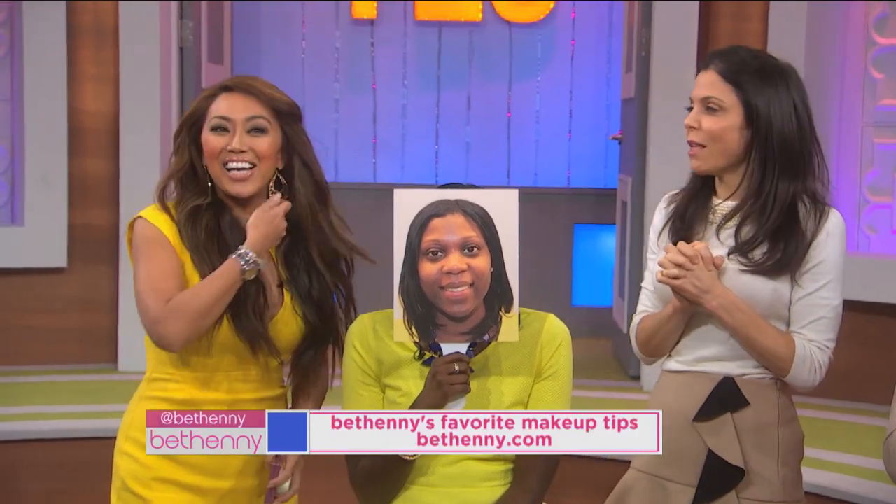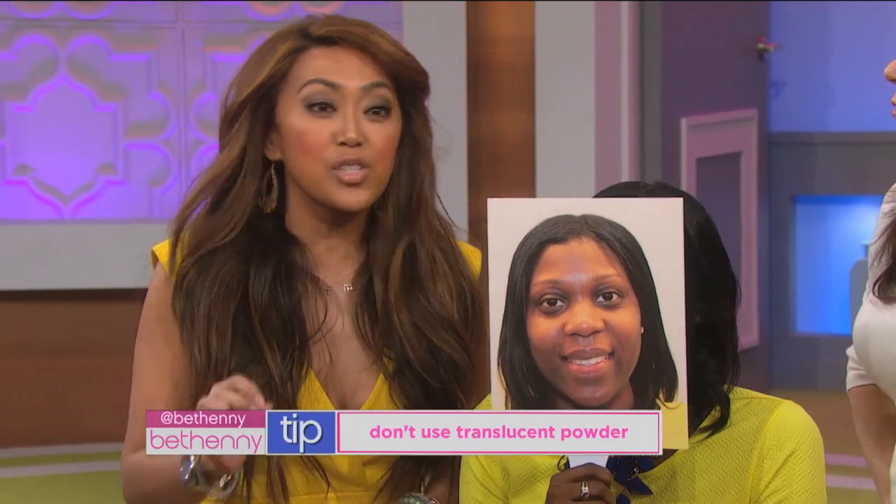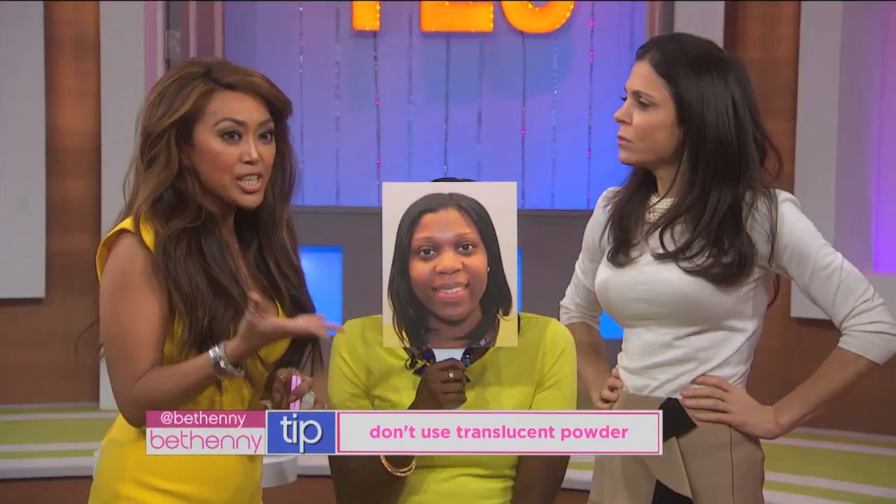Now we're talking about shiny skin. The number one thing that everybody always says is put on translucent powder — that is a big, fat, hairy lie. Translucent powder is not translucent; it is white. What it does is it ends up making you look ashy, and you do not want to look ashy.